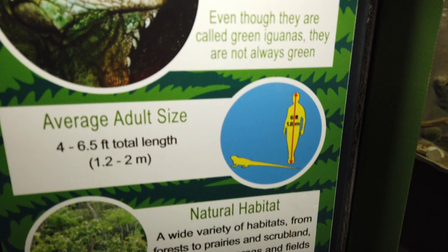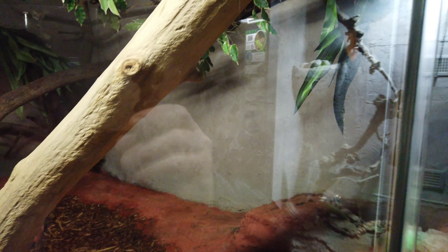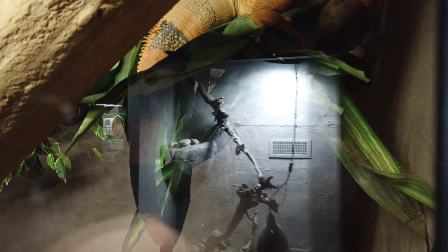Green iguana — where is he? Oh, is that him up there? He's way up here. There's a glare, I don't know if you can see him, but his tail's hanging down. Yeah, it's hard to see, it's in a good hiding spot. Oh, that's pretty cool.